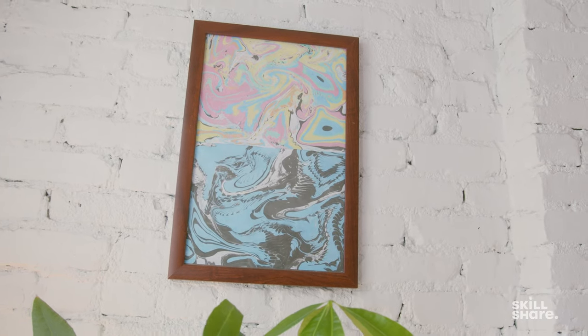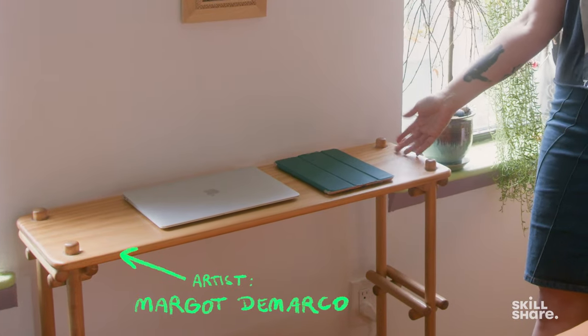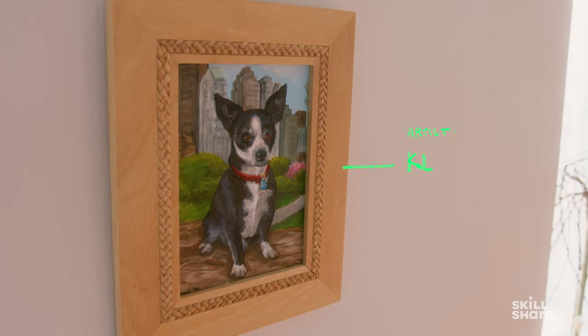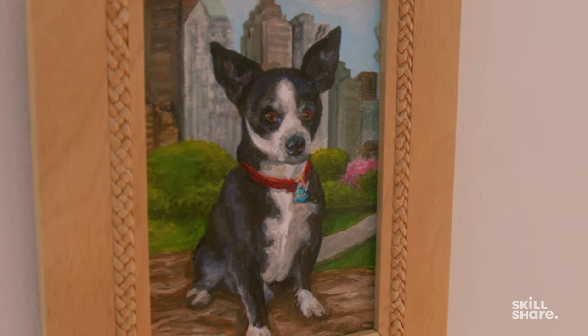This is my bedroom where my day begins. Here I have some framed paper that I marbled, which is a new developing art practice of mine. My girlfriend Margo made this desk, which is really great to work at if I want to take a break from drawing or doing emails in the other room. And it's very light, so it can easily be moved around. Over here on the wall, there's this incredible painting of our dog Tony that Seattle-based artist Kelly Lyles made.